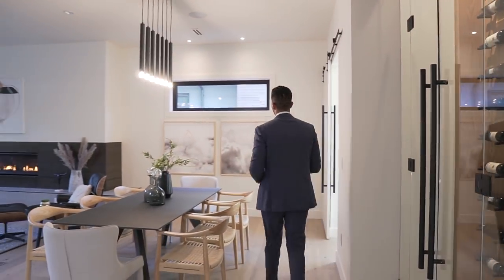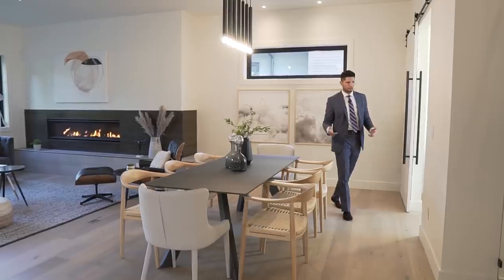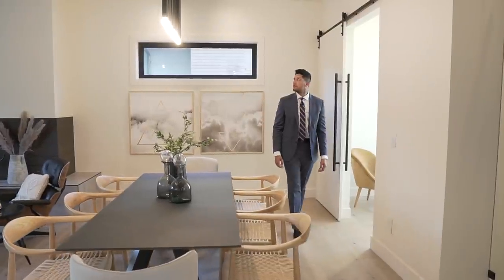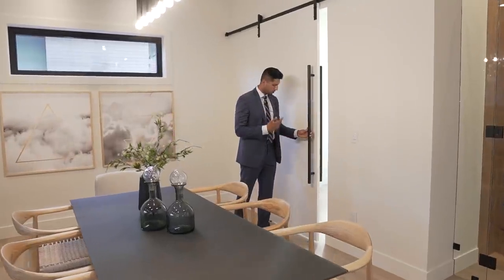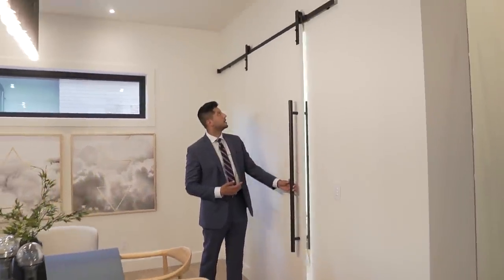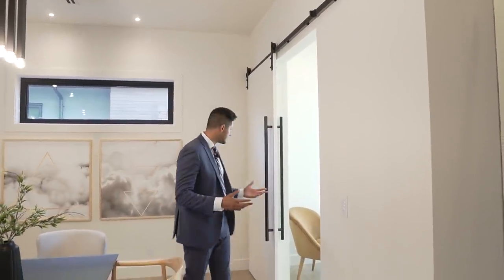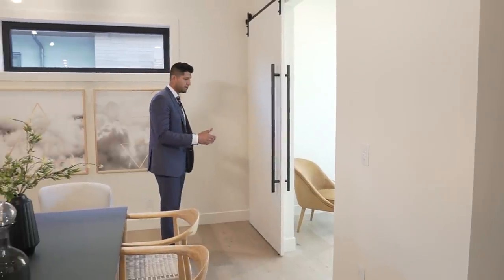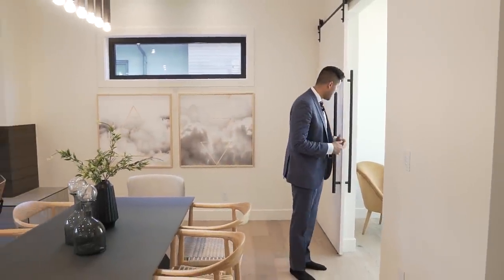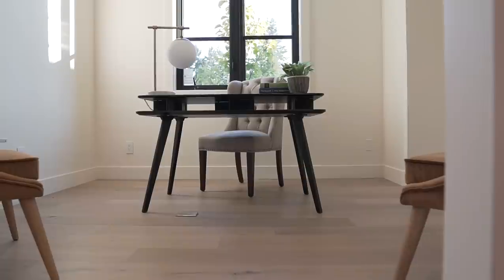Down this way we have a dining table currently staged for eight people — you could fit more if you wanted. Over here is a barn door. The builder could have placed a standard door for about $200–$300, but instead chose this barn door which costs upwards of $1,500 not including labor. You can tell how much money they spent on just the design. Just beyond this barn door we have a very private home office.